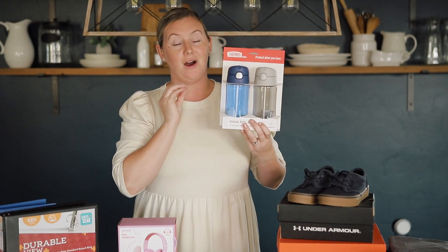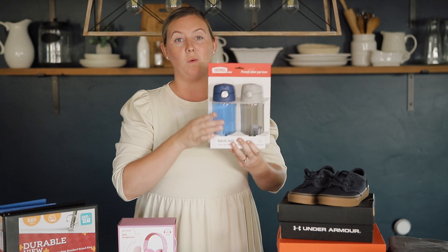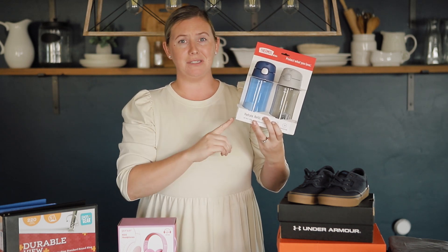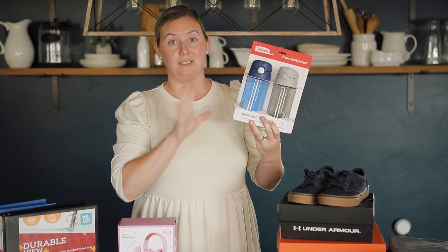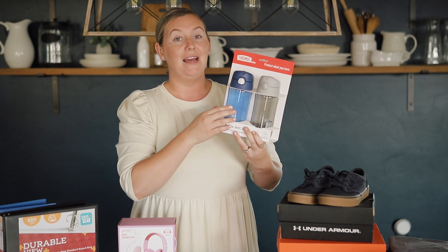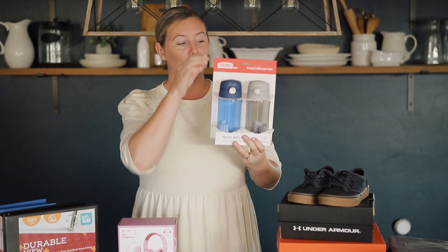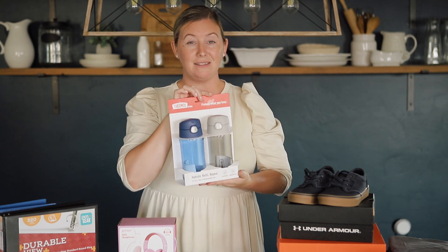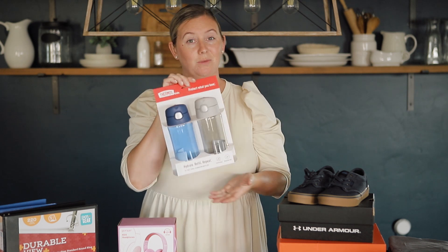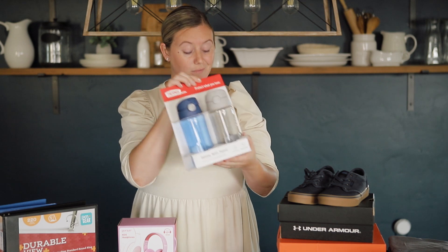Something that is also always on our kids' supply list is a water bottle — they would like them to bring a water bottle to school every day. This especially started when COVID hit, just so no one was using drinking fountains. Cohen really wanted a water bottle, and so did Cannon — he wanted a new one. So we were at Target and I found these, and it was actually a great price because they seem like very high-quality water bottles, and it was $10 for a pack of two.